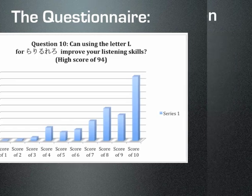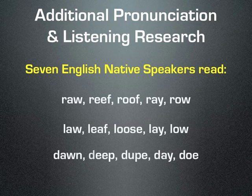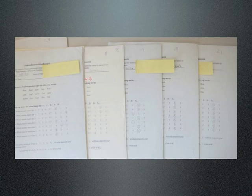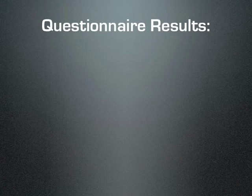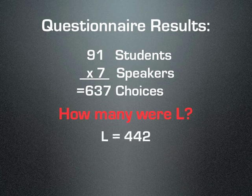To support these findings, I recorded seven native English speakers in August of 2009 reading this list, and I asked 91 students to choose which set sounded more like the Japanese ra-ri-ru-re-ro sounds. Again, the results were rather conclusive.